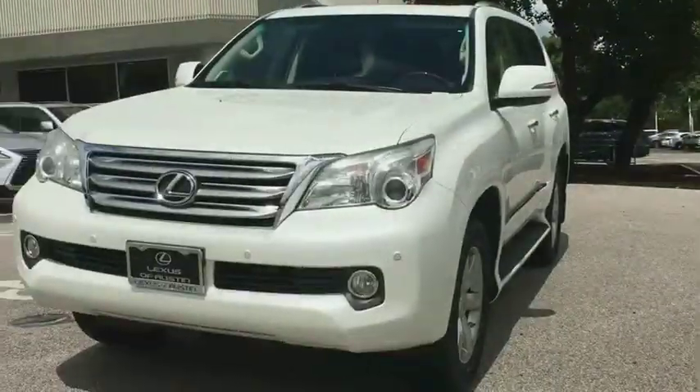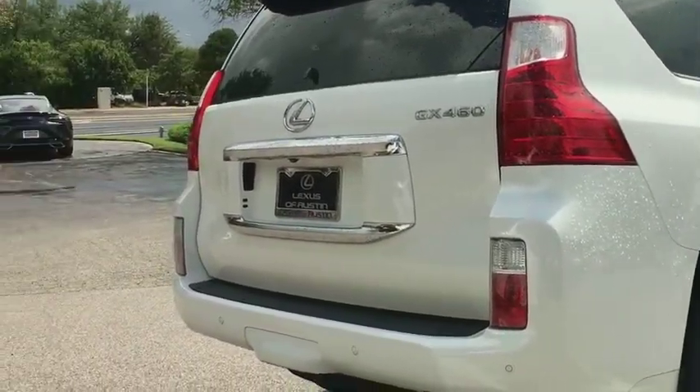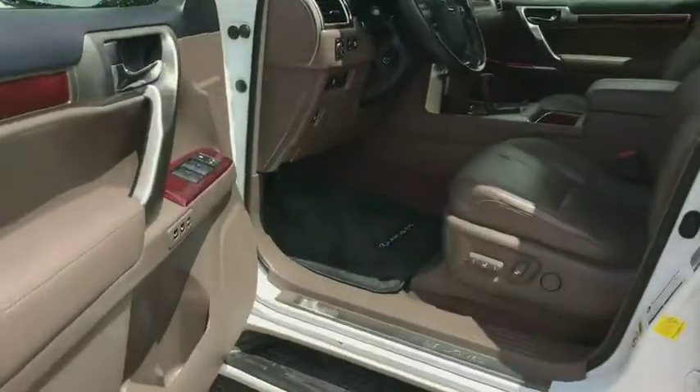Backup camera, leather-wrapped steering wheel, Bluetooth, power steering, adjustable steering wheel, auto-dimming rear-view mirror, cruise control, floor mats.